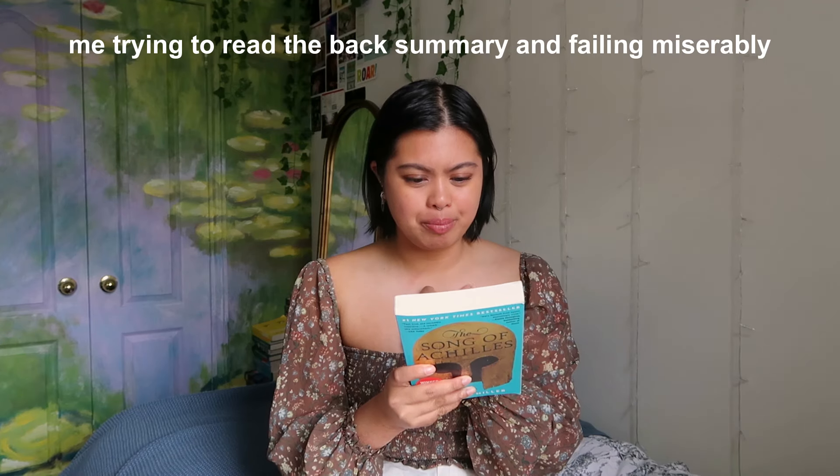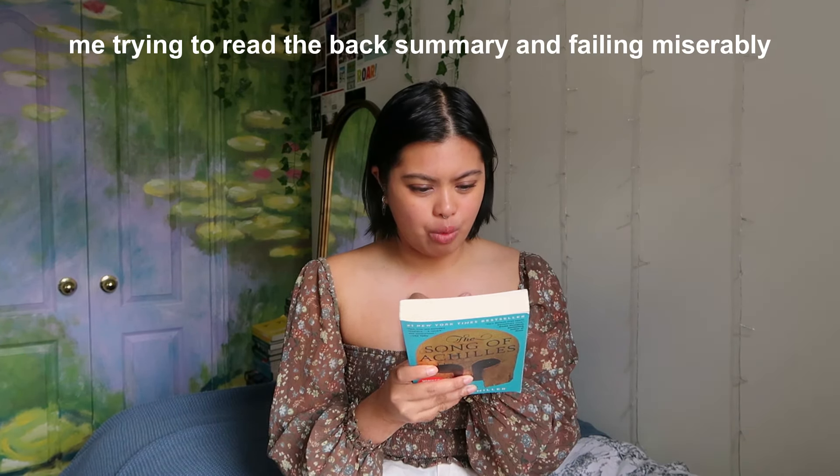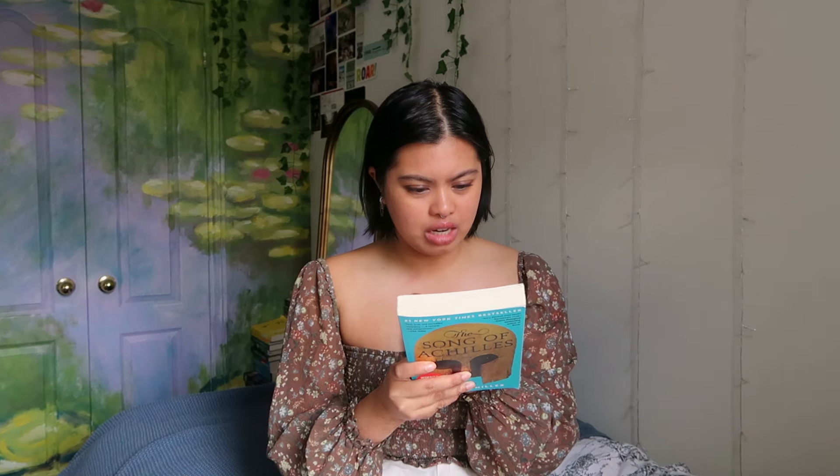ChatGPT says: 'This novel aligns with your appreciation for rich storytelling and complex characters. Miller's reimagining of Greek mythology offers a poignant exploration of love, friendship, and destiny, resonating with your enjoyment of emotionally compelling narratives.' So I think this is scaring me less. Achilles and Patroclus are friends that have to fight a war together — maybe, don't correct me if I'm wrong. I'll do a reading vlog for this one. I'm not reading any of these books right now — I just want to build the TBR.